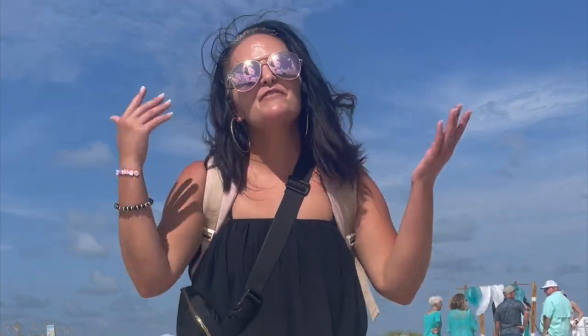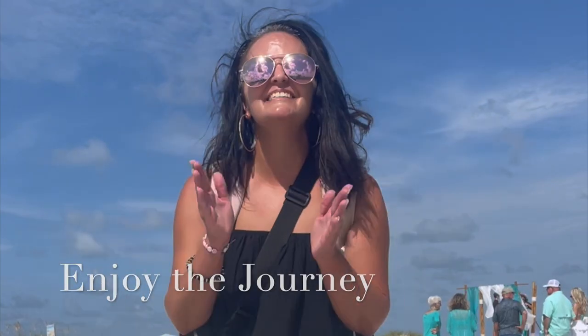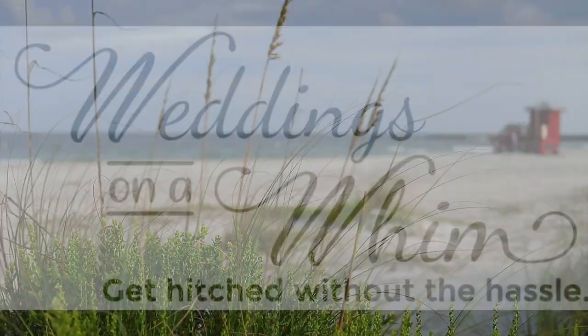Okay, that's a wrap. We have finished the day here at Sand Key Park. And remember, with Weddings on a Whim, we're here to help you get hitched without the hassle. So enjoy the journey.